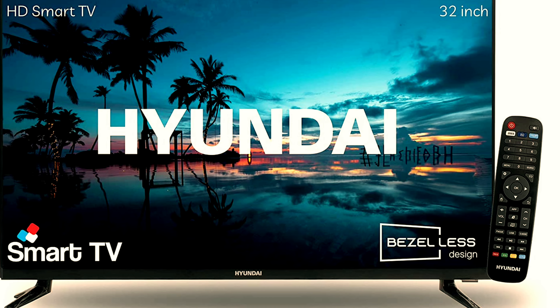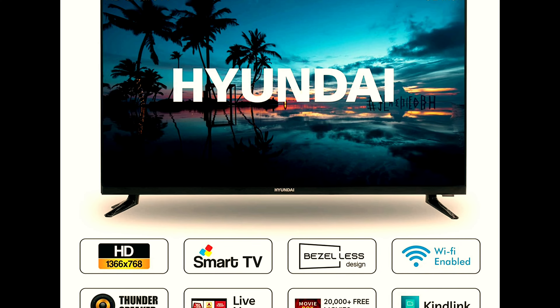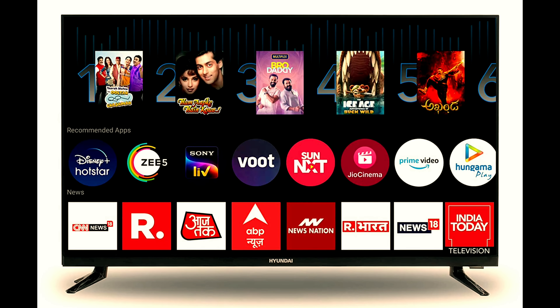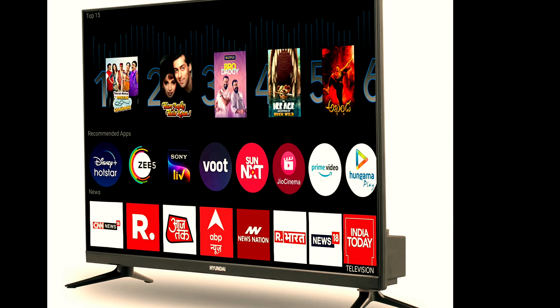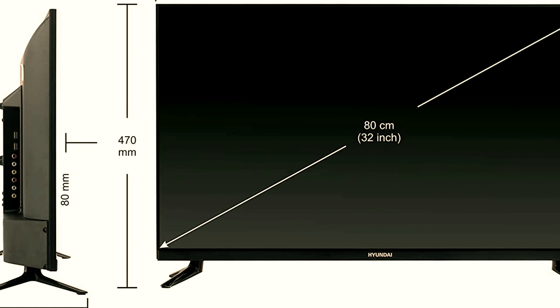Hyundai 80 centimeters 32 inches HD ready smart LED TV, resolution HD ready 1366 times 768, refresh rate 60 Hertz, 178 degree wide viewing angle. Connectivity: two HDMI ports to connect set top box, Blu-ray speakers, or a gaming console.